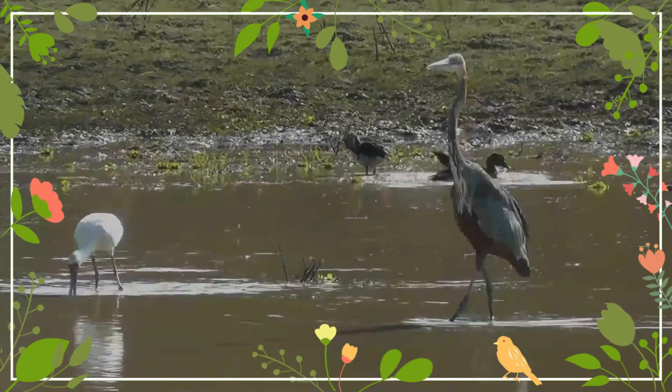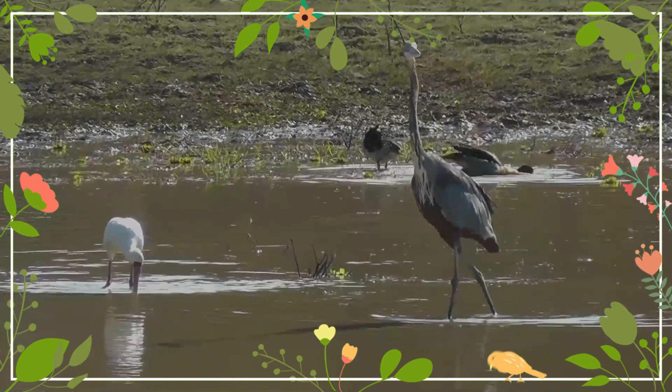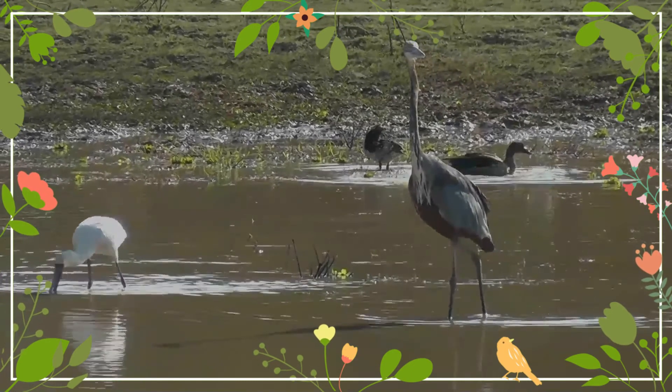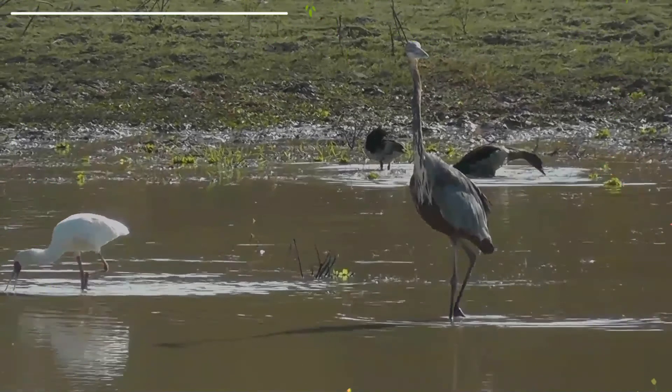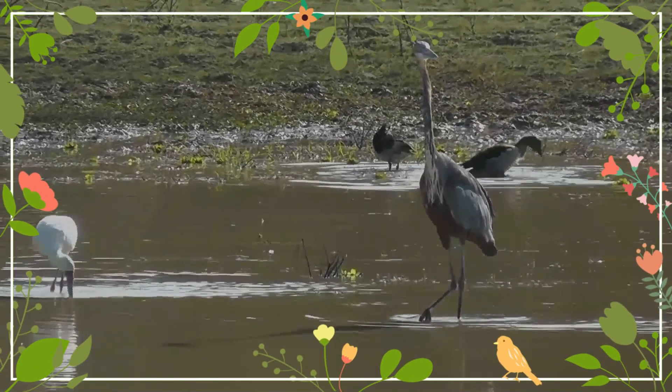Due to its size and formidable bill, the full-grown goliath heron may not have any regular avian predators. Despite their ponderous movements, goliath herons can think quickly and often take flight before mammalian carnivores can predate them.